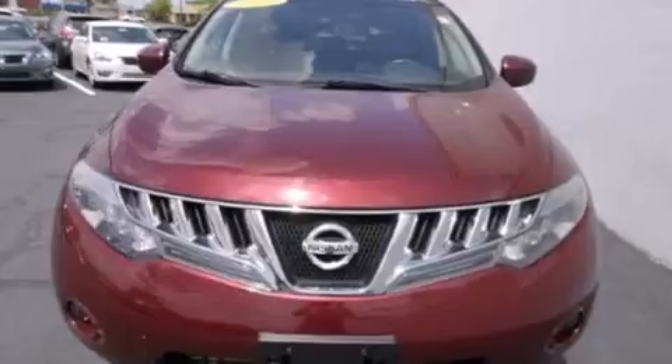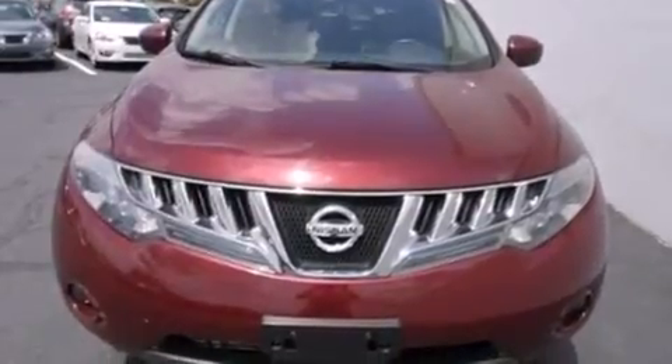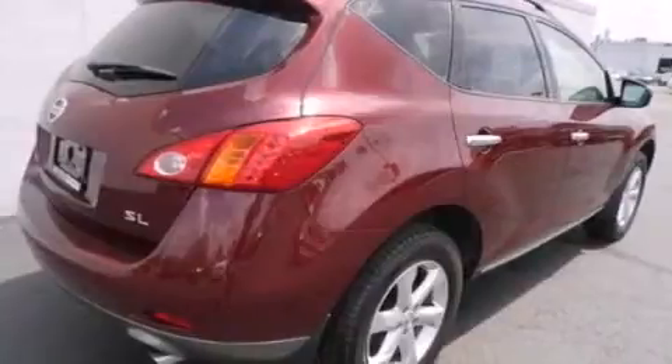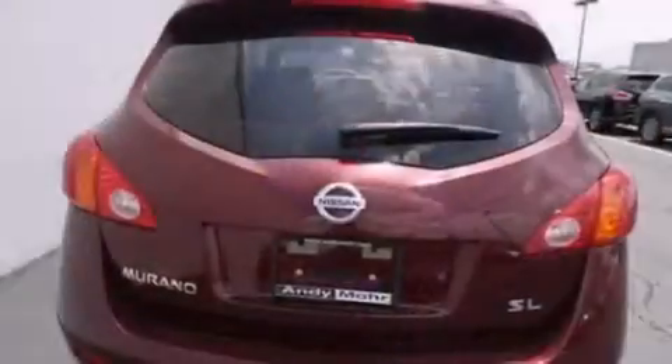Its top features and packages include the value package, heated seats, and traction control and stability control systems.